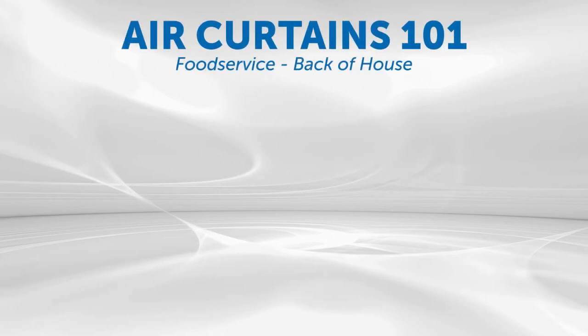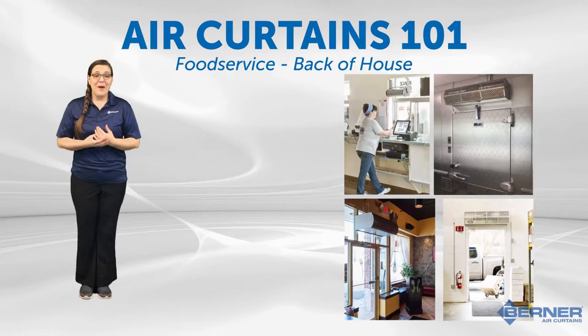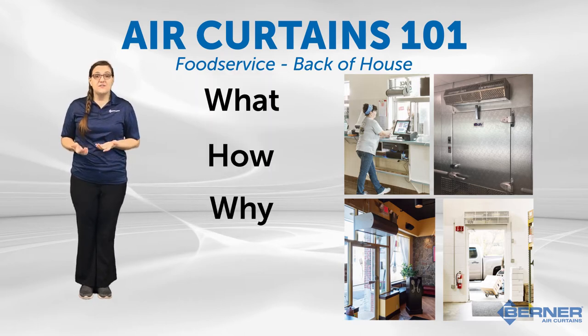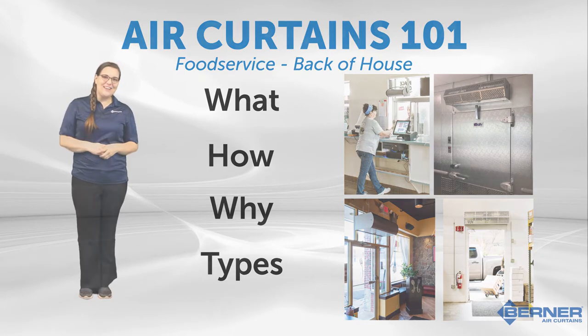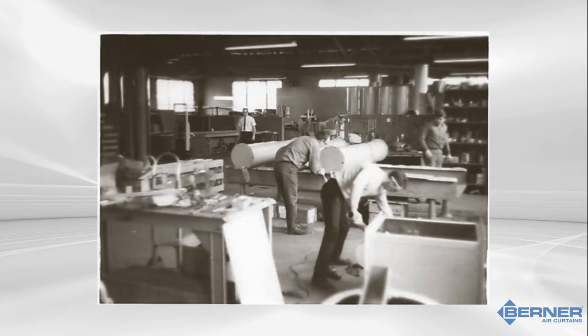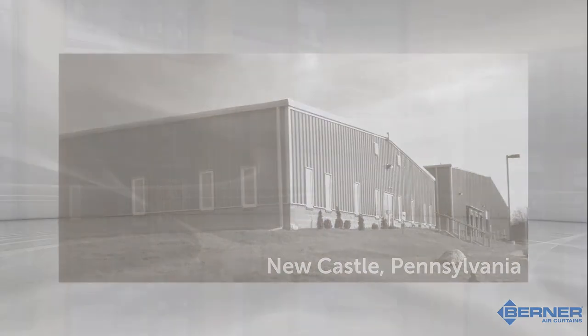Hi there and welcome to Air Curtains 101, brought to you courtesy of Berner Air Curtains. My name is Kelsey Juzak and today we'll be discussing what air curtains are and how they work, why one would be used in various different restaurant settings and locations, and the different types of air curtains that Berner has to offer the food service industry. Berner Air Curtains was founded in 1956 by Erling Berner, who brought the revolutionary technology over from Europe to North America. Our headquarters and manufacturing plant is located in Newcastle, Pennsylvania.